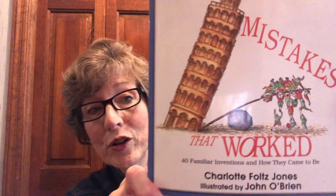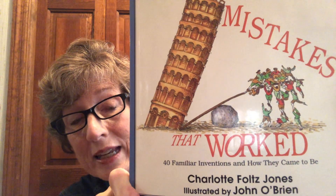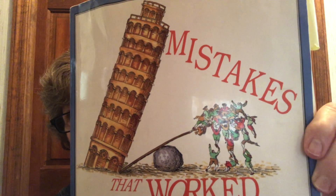In the book called Mistakes That Work: 40 Familiar Inventions and How They Came to Be by Charlotte Fultz Jones, illustrated by John O'Brien. I think you'll like his illustrations. But let me start by reading the introduction.